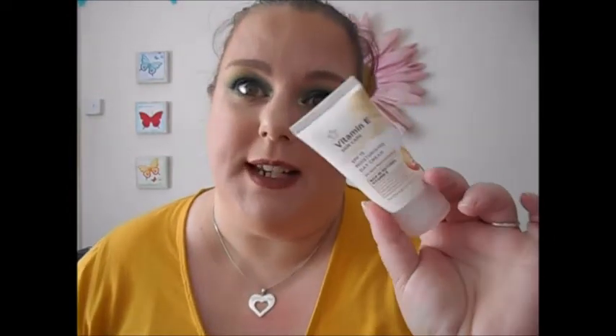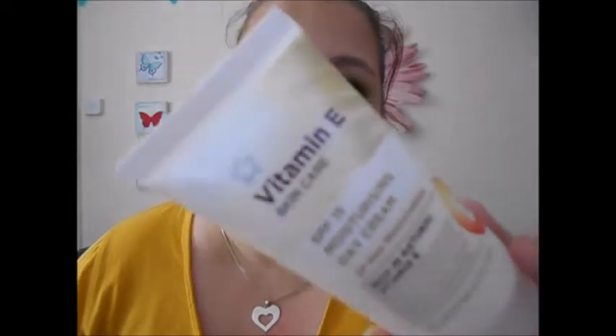I also got this Vitamin E moisturiser — SPF 15, moisturising day cream, rich in natural Vitamin E, high in antioxidants, defends skin against environmental damage, for normal to dry skin from Superdrug. This came as a free gift.